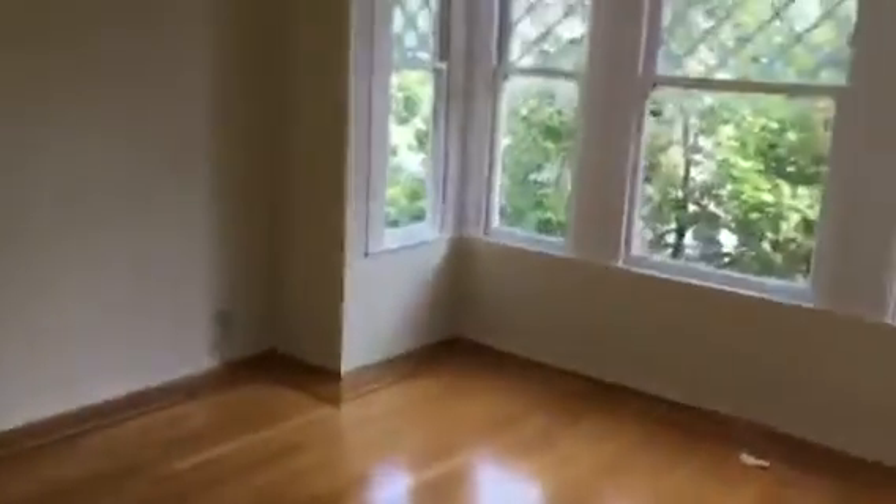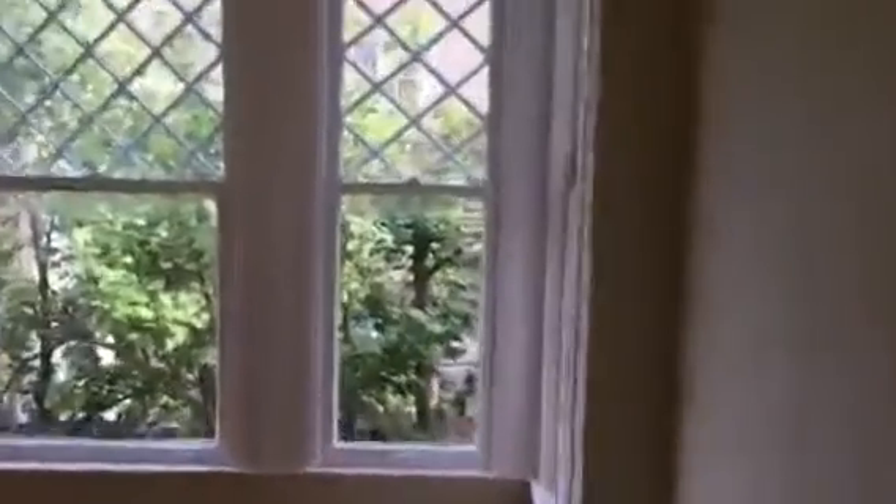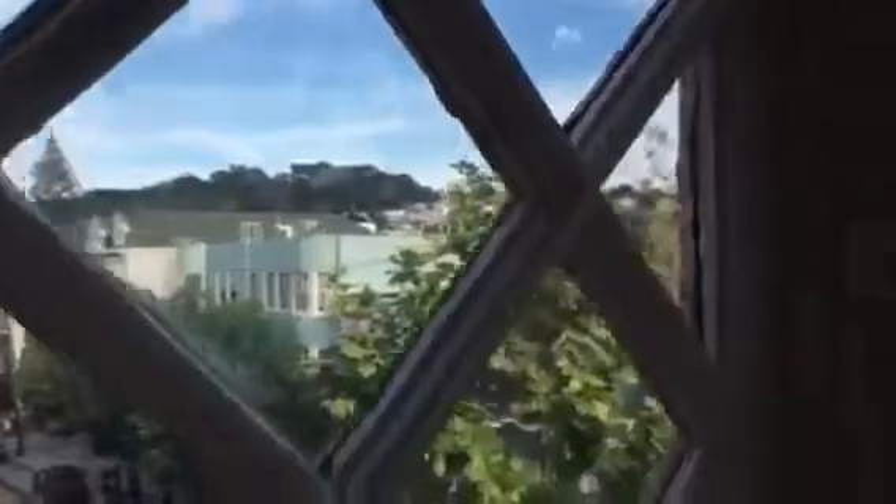This is the master bedroom — you can call it that because it has a sink, which is the quarter bath. Each of these bedrooms has an Edwardian bay window with the latticework, which is really great. This particular one looks out towards Buena Vista Park, so it's a beautiful outlook and space. There's a sink with newer cabinets below and a mirror, and you have your closet.